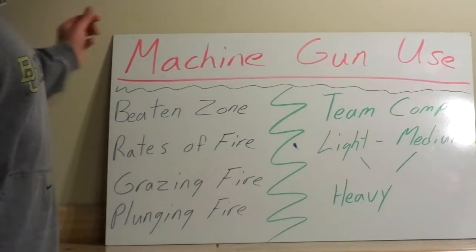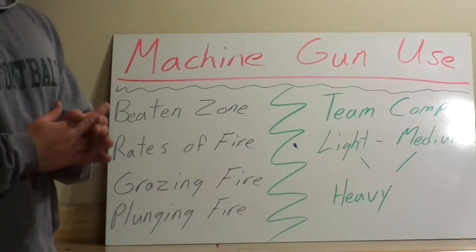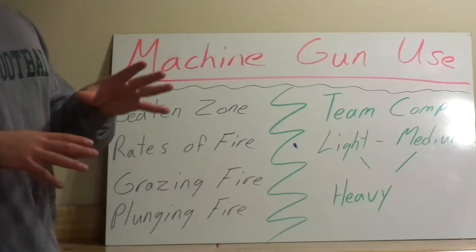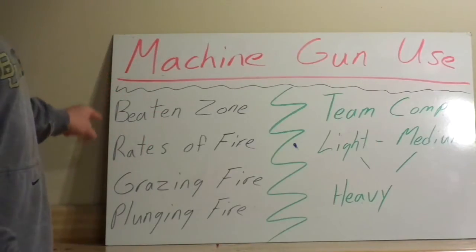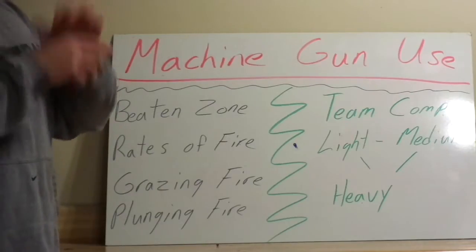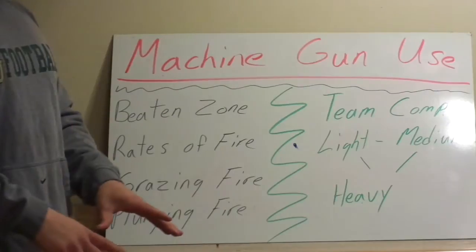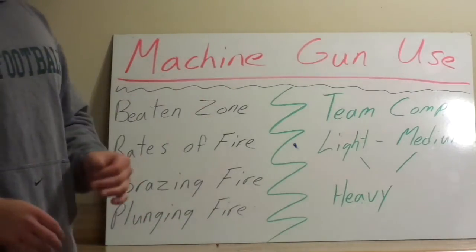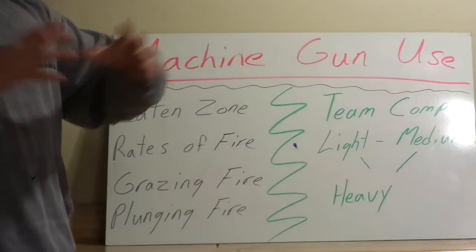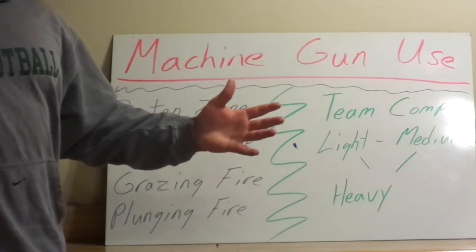When we're talking about machine guns, the beaten zone. If we're shooting a pistol or a rifle, we talk about our grouping. If we're shooting a shotgun with birdshot or buckshot, we talk about our pattern. For machine guns, it's the beaten zone. If I fire off a 9 to 12 round burst, where the rounds hit — that area — that is the beaten zone. The more rounds fired and the greater the distance, the larger the beaten zone is going to be.